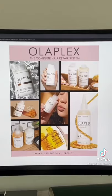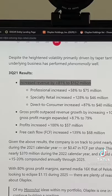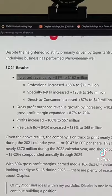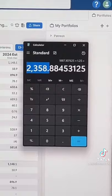For example, everyone's favorite hair repair system, Olaplex, did $68 million in free cash flow last quarter, and they're on track to do nearly $300 million this year. If they continue growing revenue by about 25% to 35% for the next few years, they'll do about $2.3 billion during calendar year 2026. They're running at about a 42% free cash flow margin, which I'm sure will continue to expand.